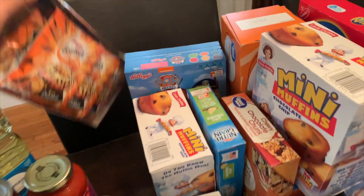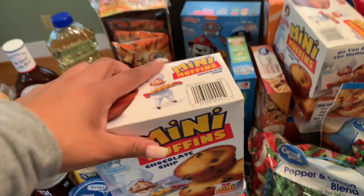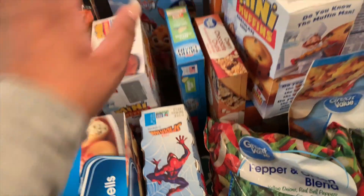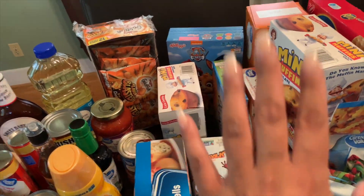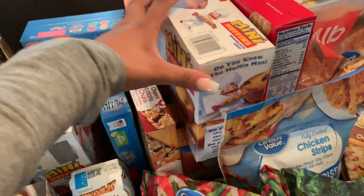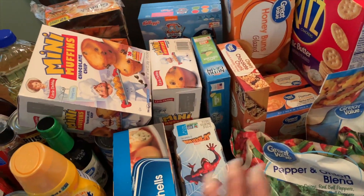I grabbed two of these calzones — my boyfriend likes these for his lunches. They also have a meatball style and I believe a Philly cheesesteak. Then I grabbed some Italian cheese.